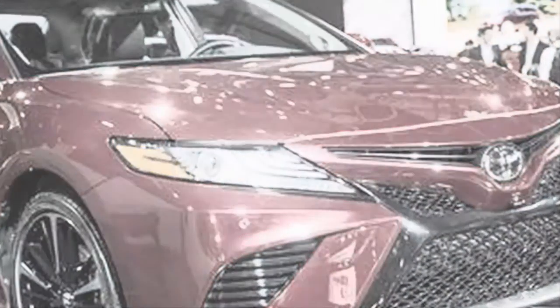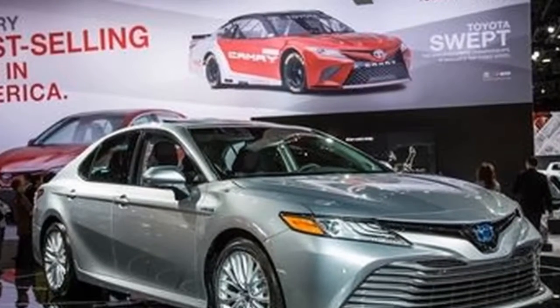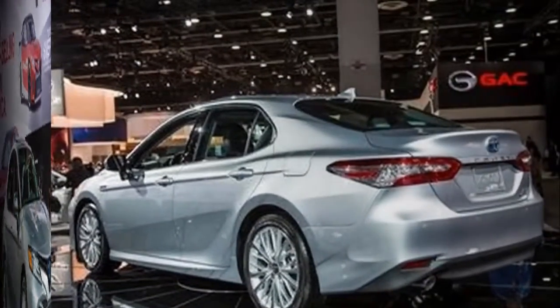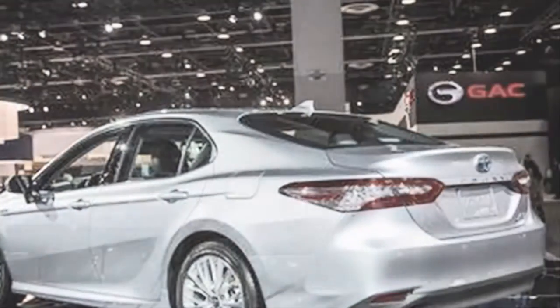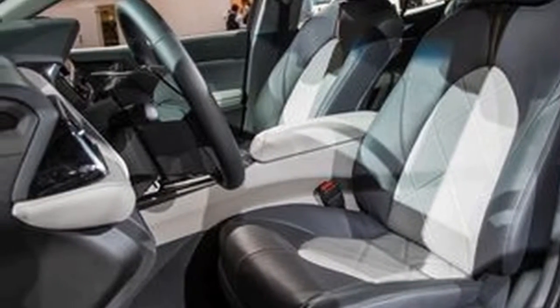We also suggest sticking with the four-cylinder engine since it's fuel-efficient and respectably powerful. The 2018 Camry is available in five distinct trim levels: L, LE, SE, XSE, and XLE. The differences among them chiefly boil down to features, with the exception of SE and XSE that also include a sportier suspension calibration.